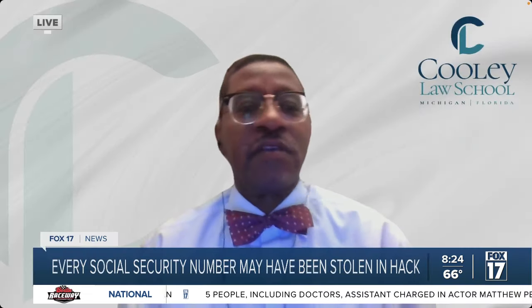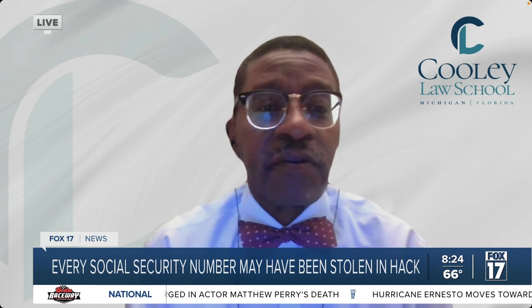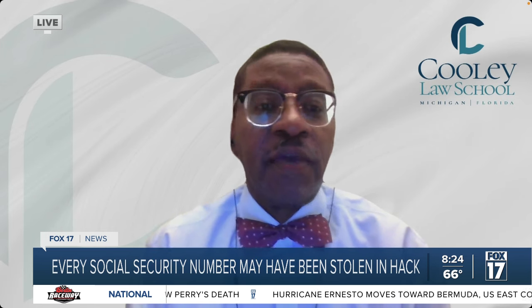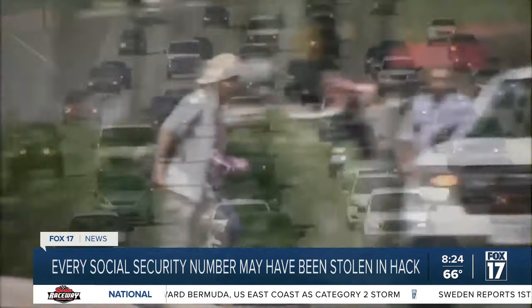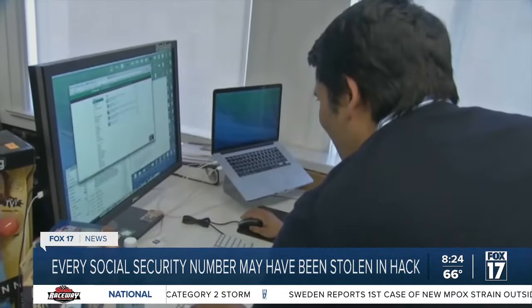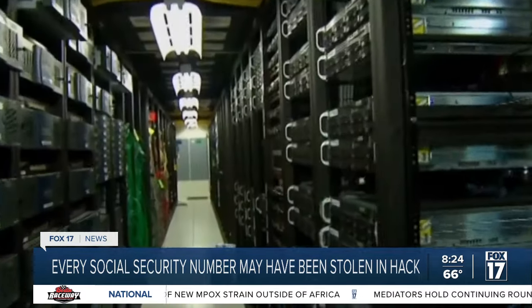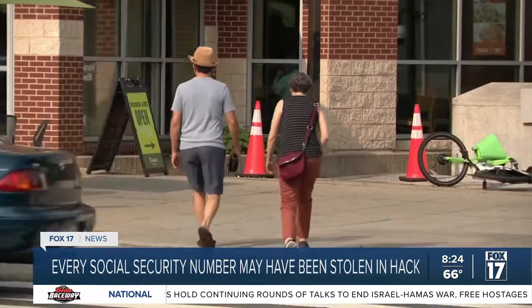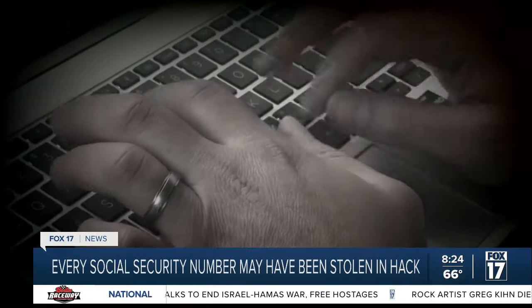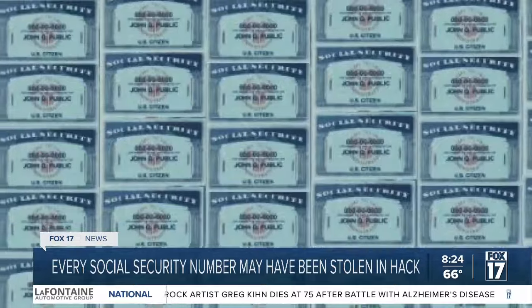Is there anything else we could do to protect ourselves other than being vigilant? The first thing I would do is contact one of the three credit agencies and put a freeze on your account, which prevents people from being able to open new accounts requiring credit agency approval. It's very simple — only takes maybe 15 to 20 minutes. Make sure you have your name, birth date, address, phone number, and social security number available.